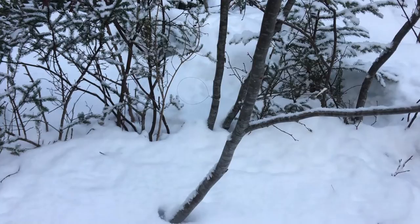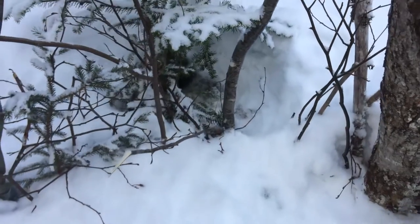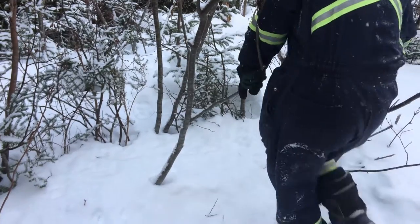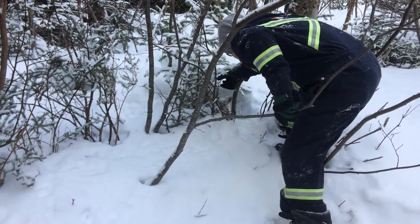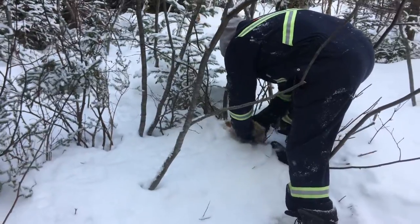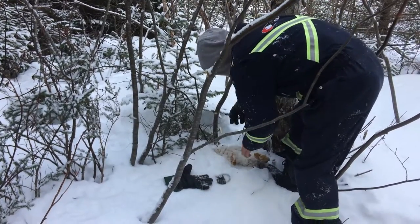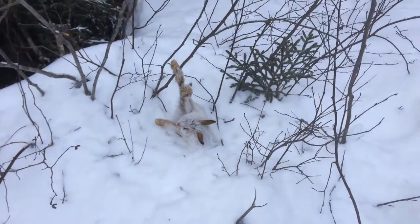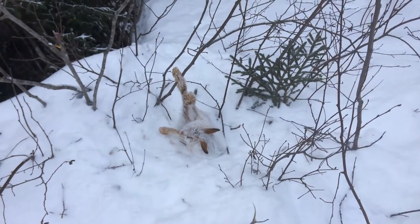Looks like we didn't have any success in this one, but the one right beside it looks like we got a decent sized rabbit in there. I'm gonna go ahead and pull that out now. And we got another one — two out of three sets, not bad. Let's take this guy out.